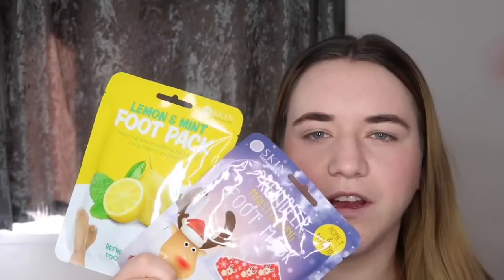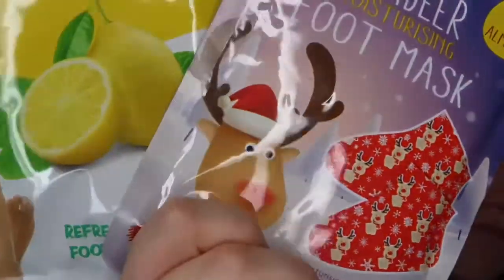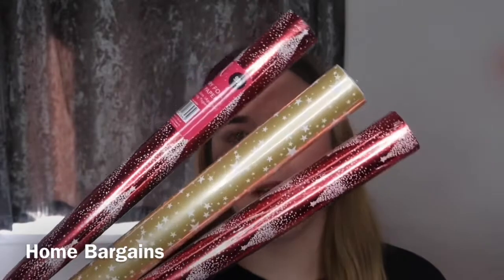And then I just got some foot packs. I thought I could use these on Christmas day as this one is Christmas themed — it's a reindeer foot mask. And then I got a lemon and mint one. The gift wrap I got is red and gold, and these are only 99p each.